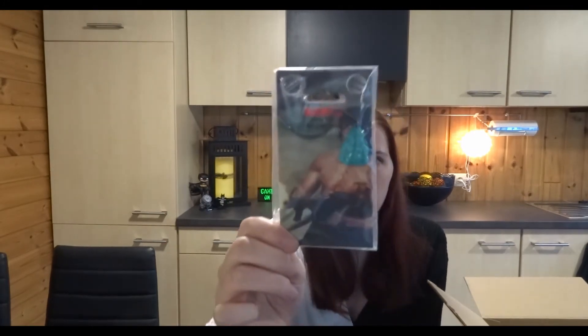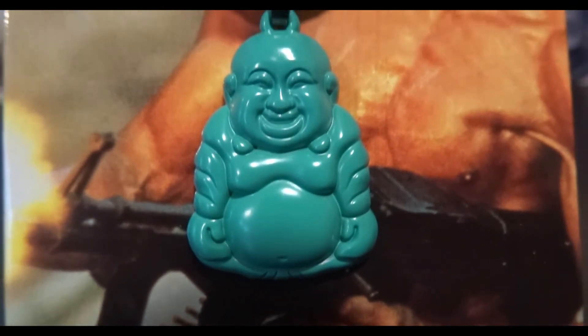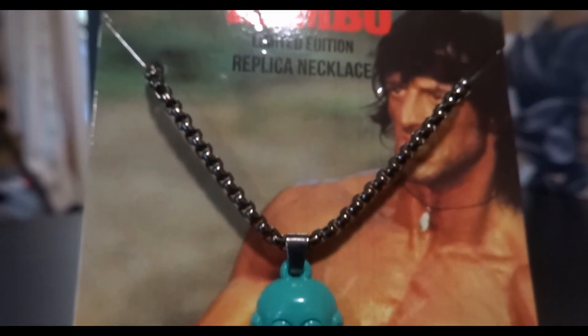I don't know a lot about Flash Gordon, but if you're a fan that would be a really cool t-shirt. Next item — oh, this is a Rambo limited edition replica necklace, as seen in the film. My dad used to watch Rambo all the time. The chain looks like really good quality too. This is cool, this is some old school.